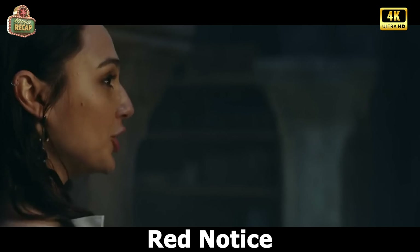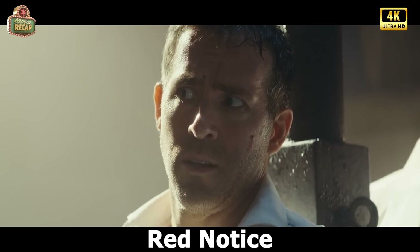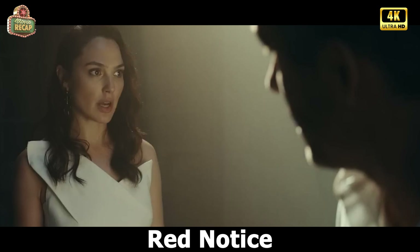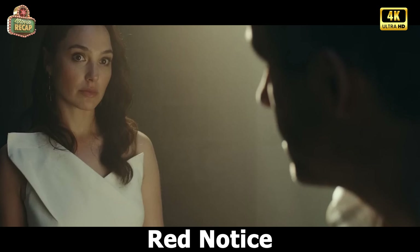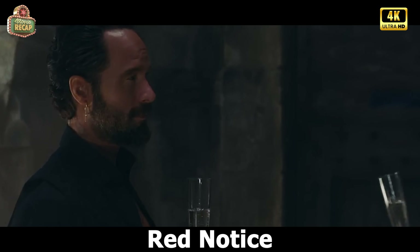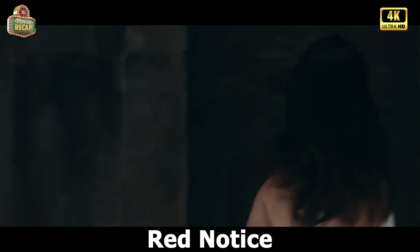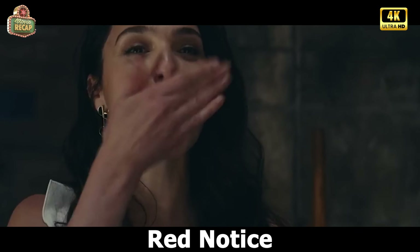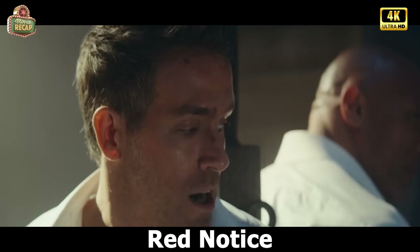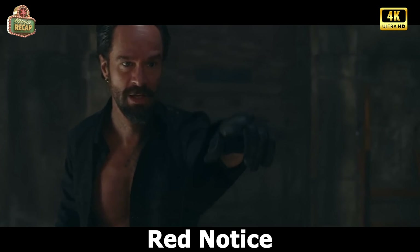But Nolan refused to inform them. Bishop begins torturing John to force Nolan to talk. In fact, Nolan recognized the location of the third egg and informed them that it was located in the Egyptian city of Cairo, where it was kept in Cleopatra's tomb. So Bishop was satisfied with the merchant and they drank wine. But suddenly, the dealer collapses, as Bishop had put a narcotic substance in his drink. Bishop gets up and leaves. Nolan and John try to free themselves but fail. After a while, the dealer regains consciousness and randomly shoots at them.